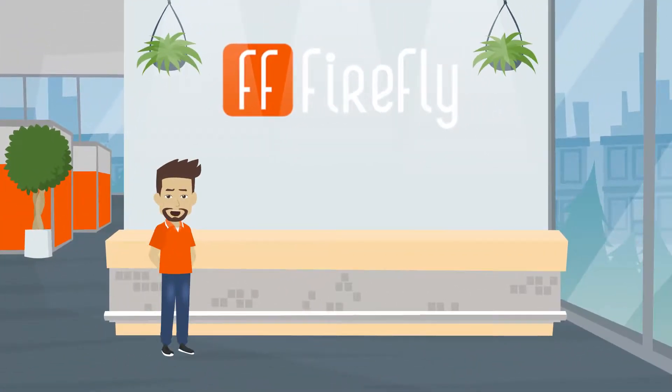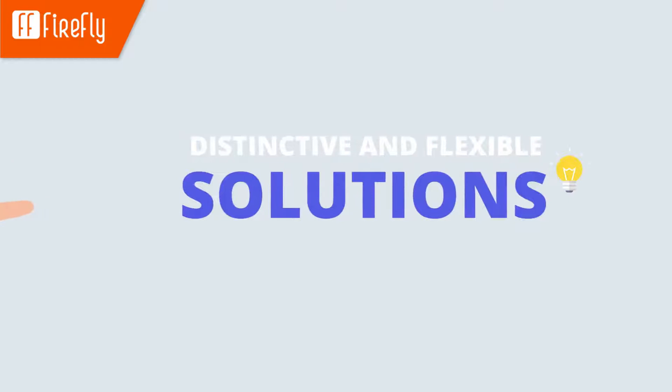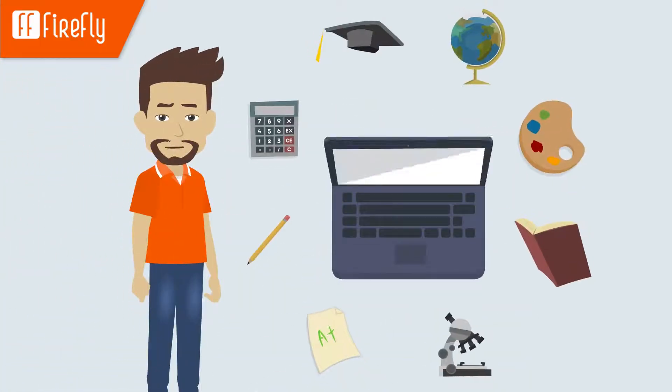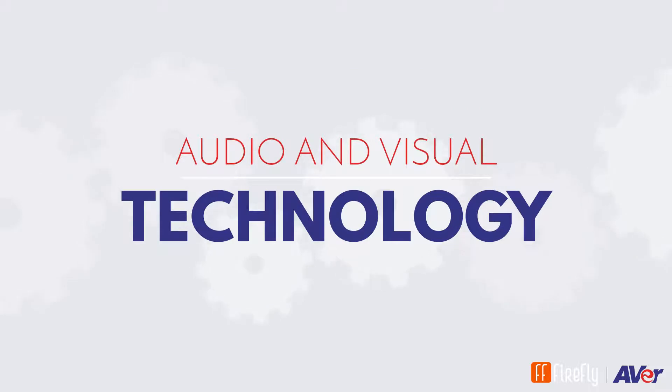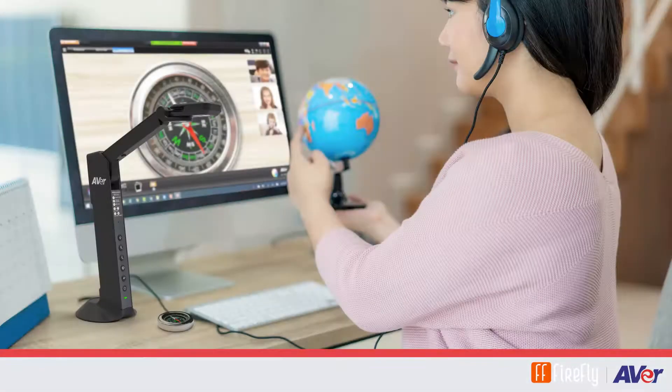It's no secret that the new way we're teaching and learning has unique challenges. Luckily, there are distinctive and flexible solutions to help you and your students make the most of this new era of distance and hybrid learning. Firefly Computers and Aver Information have the audio and visual technology every teacher and classroom can use to enhance the effectiveness of teaching and learning, regardless of where it is taking place.